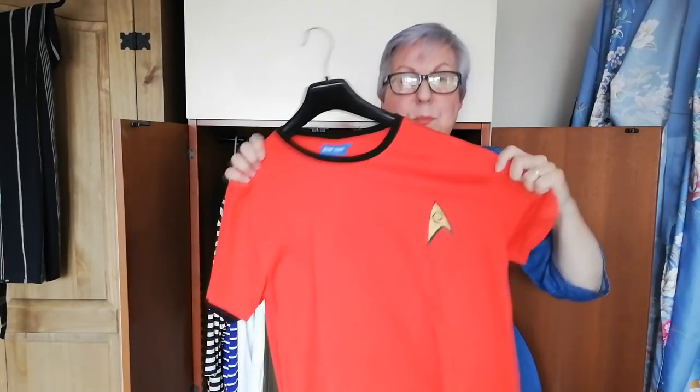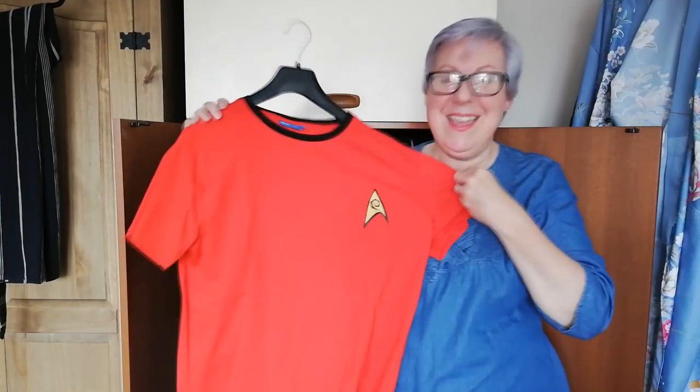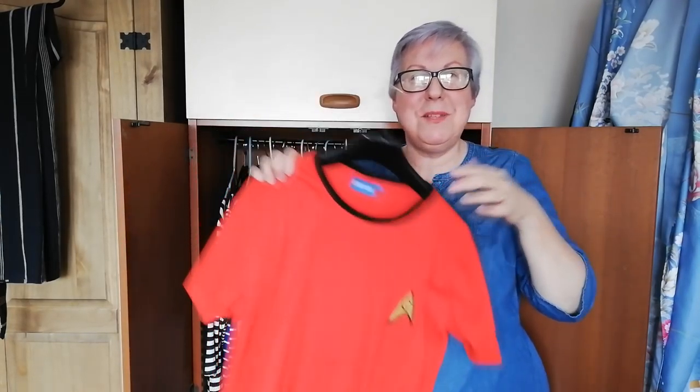This is my Star Trek red shirt t-shirt. If you know anything about Star Trek, you'll know that people who wear red shirts when they go down to the planet are the ones who die. So I treated myself to that.